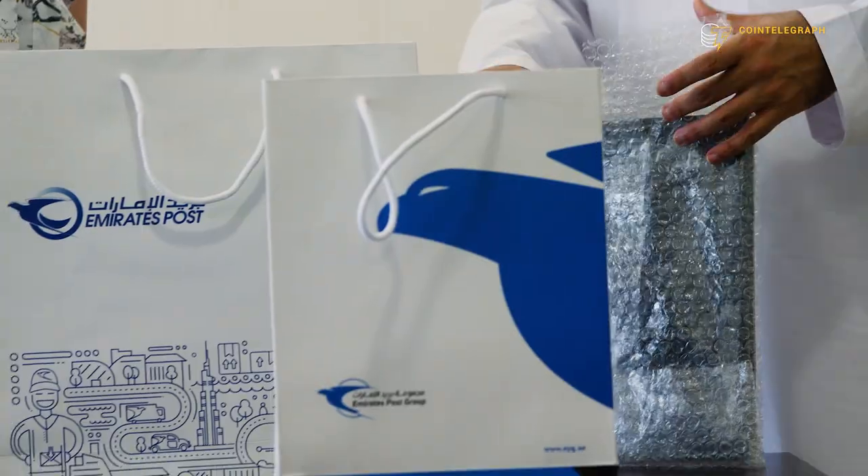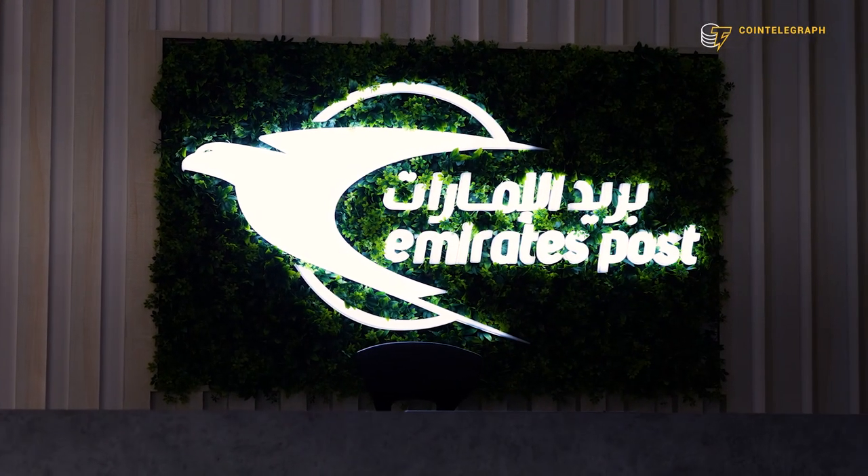But Al-Ashram said this is part of a broader strategy: 'It's definitely a part of a bigger blockchain strategy. There's no doubt that blockchain is going to be at the center of all these cutting-edge technologies. We're evaluating a couple of blockchain projects within Emirates Post Group, and the NFT stamp was only one of the projects we wanted to introduce on a blockchain.'